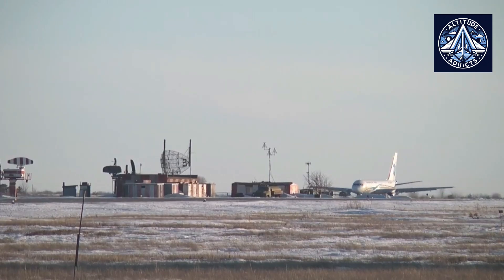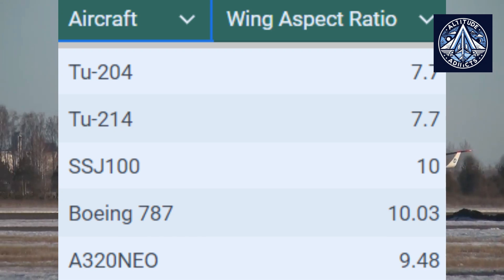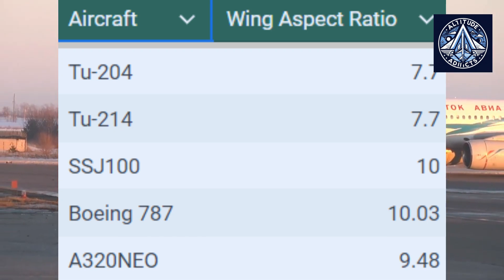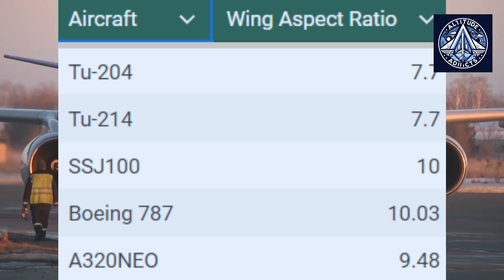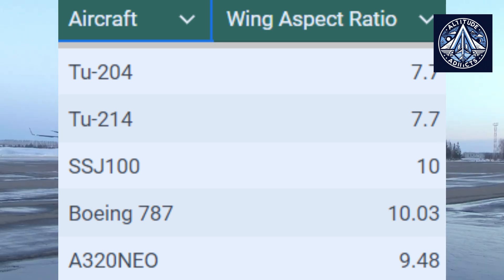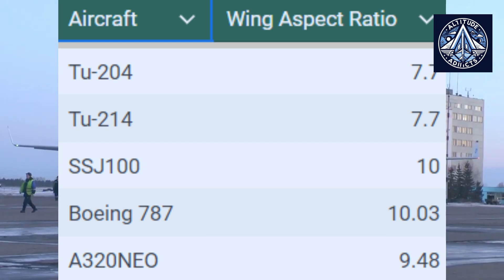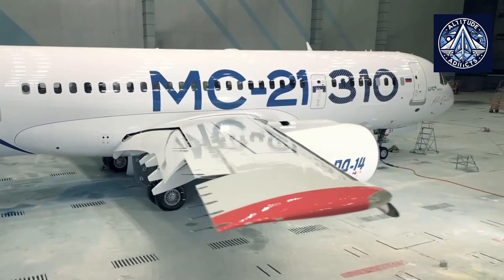By today's standards, such a value does not appear to be an accomplishment. For example, the basic SSJ-100 has a wing aspect ratio of 10 — an excellent symbol of aerodynamic perfection that Sukhoi Civil Aircraft Company designers achieved in the 2000s without adding winglets. The Boeing 787 has an aspect ratio of 10.03 and the A320neo 9.48. However, these high-tech airliners are designed with aerodynamic winglets as a required structural part. The import-substituted Superjet, outfitted with saberlets by default, has a wing elongation factor approaching 11. The MC-21 has no aerodynamic tips, but its wing aspect ratio is 11.5.